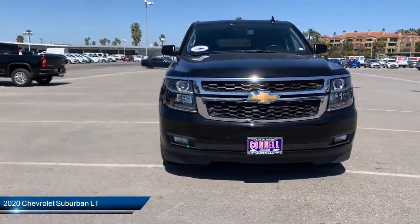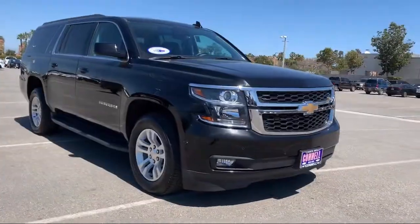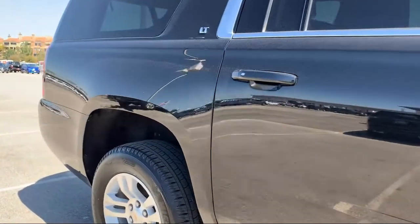It comes equipped with a leather-wrapped steering wheel, four-wheel drive, steering wheel controls, heated front seats, tow package, lane departure warning, and leather seating.